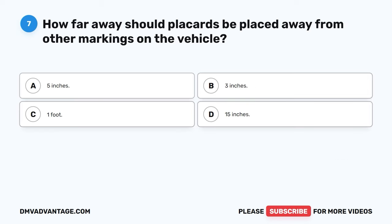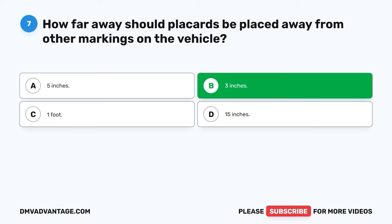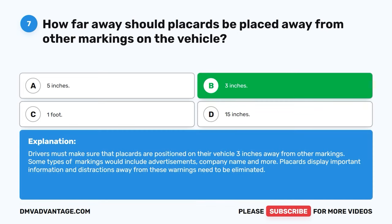Question seven. How far away should placards be placed from other markings on the vehicle? A. Five inches. B. Three inches. C. One foot. D. Fifteen inches. The correct answer is B, three inches. Drivers must make sure that placards are positioned on their vehicle three inches away from other markings. Some types of markings would include advertisements, company name, and more. Placards display important information and distractions away from these warnings need to be eliminated.